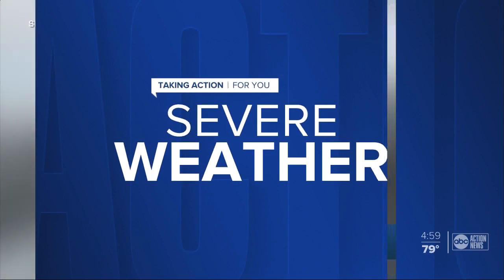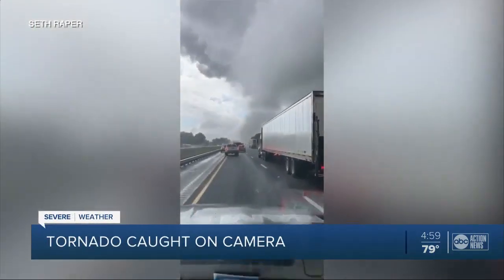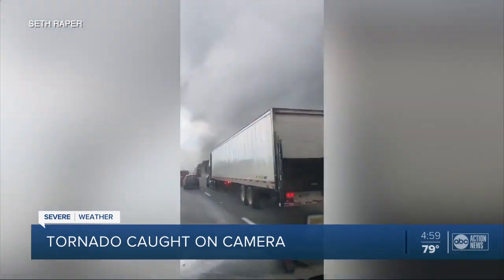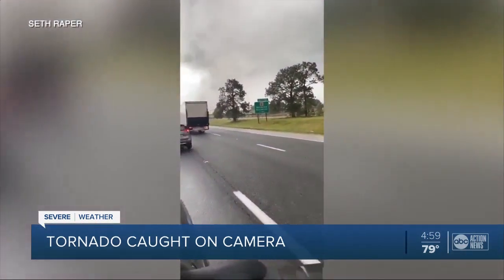But first, strong storms rolled through the area just this afternoon. Take a look at this video. You can see a tornado touching down in Homosassa. It forced several people to leave their homes and a big mess to clean up, as ABC Action News reporter J.J. Burton found out it all happened in less than 10 seconds.